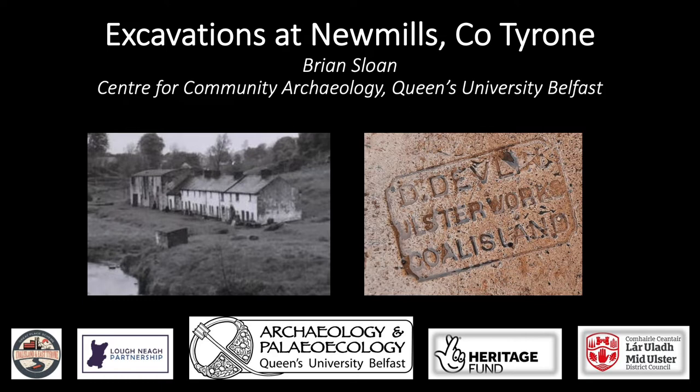It is a very worthwhile archaeological project because it's the first time these mill structures have actually been looked at archaeologically. But on a personal note, it was also the first community project that we've carried out involving volunteers and school children since COVID restrictions have been eased, and it's just fantastic to be back at it.